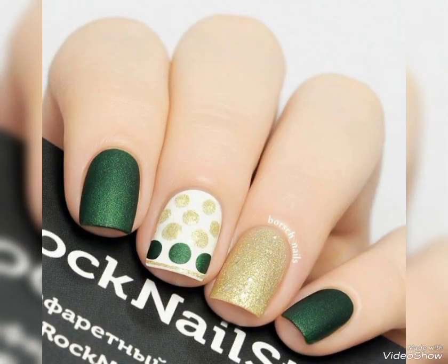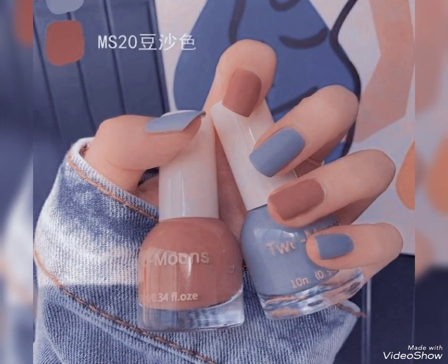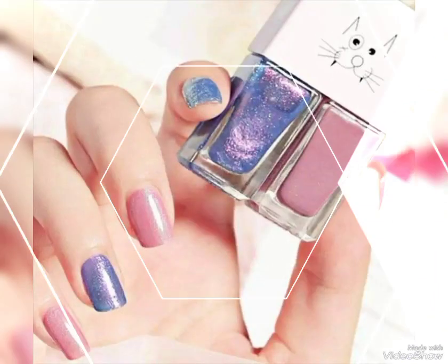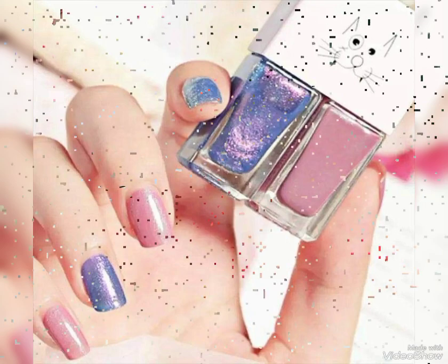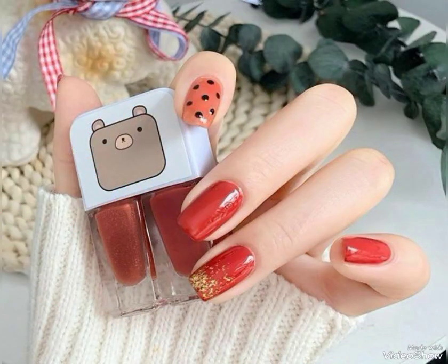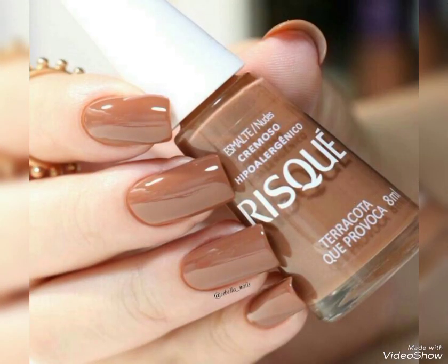Dear viewers and lovely subscribers, if you want to buy these nail paints, I will tell you the best website where you can buy them online. But before that, please subscribe to my channel, and if you have already subscribed, don't forget to press the bell icon. By pressing the bell icon you will get all notifications of my upcoming videos and you will never miss my collections.